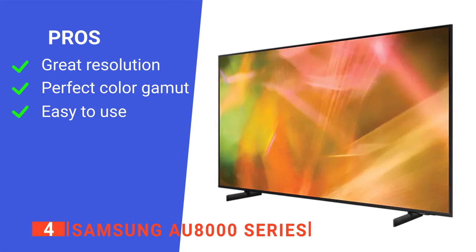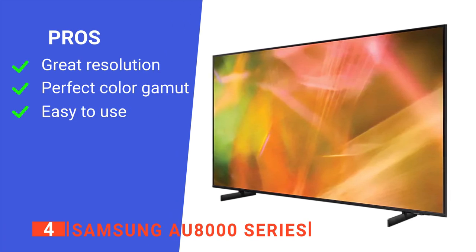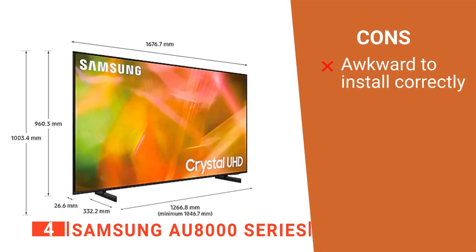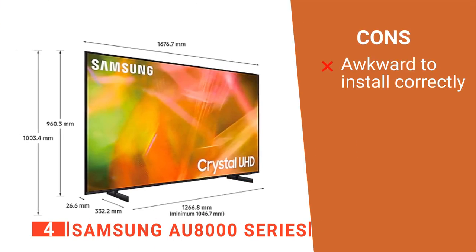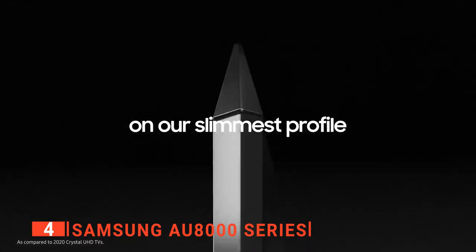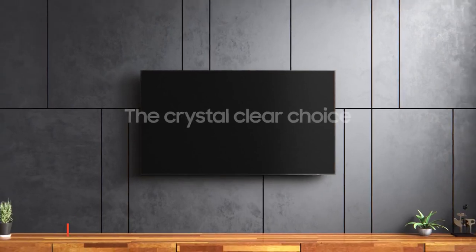Its pros are it provides excellent visuals, it creates natural color tones, and it's very user-friendly. However, it has limited viewing angles, making positioning difficult. The Samsung AU8000 is a solid contender with great image representation and a simple interface.